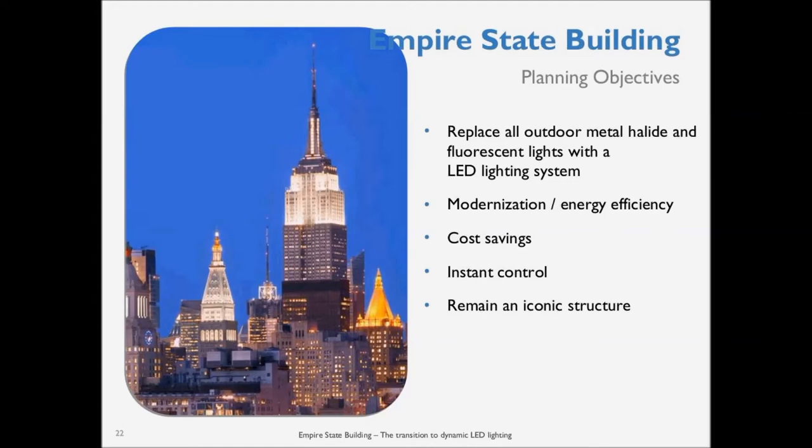In terms of the objectives for the job: replace all outdoor and indoor fixtures and facade lighting — this included the 1,000-watt metal halides for the facades, the fluorescent linear fixtures for the mast, and the high-pressure sodium luminaires. ESB is well-known for its push toward energy efficiency, so that was clearly a target. Cost savings and maintaining the iconic appearance was a particularly important criterion. The requirement was that the new lighting should not diminish the integrity of the existing look in any way — which, when completely changing technologies, is actually fairly difficult.